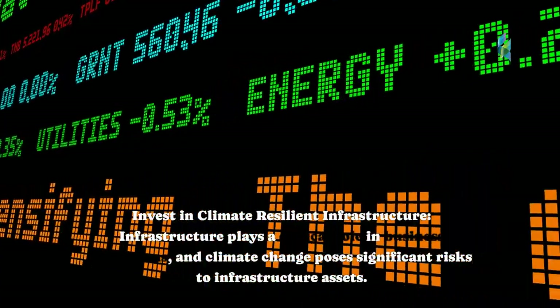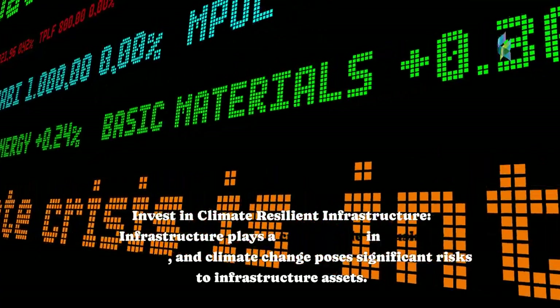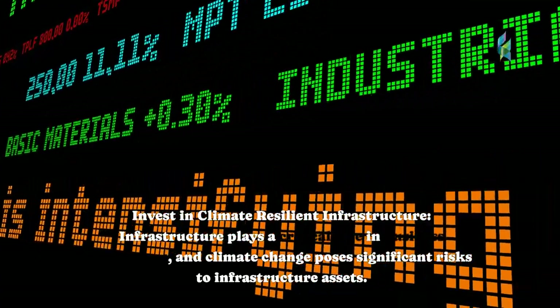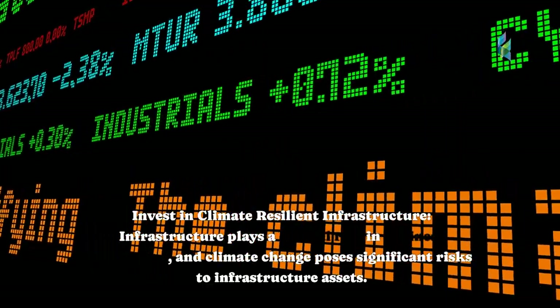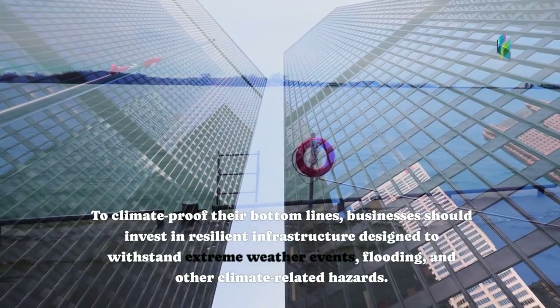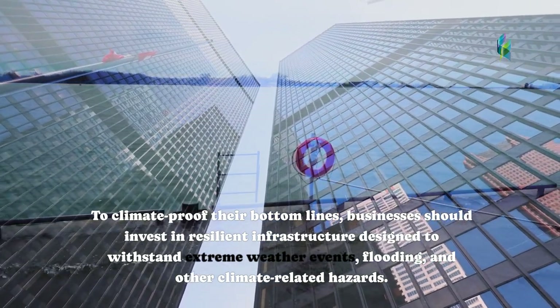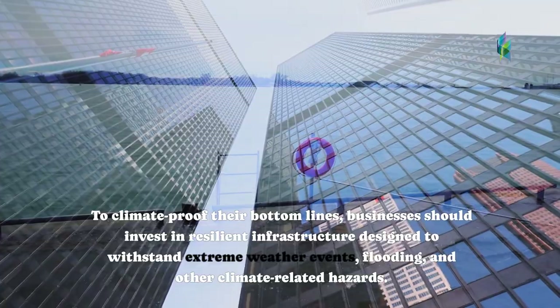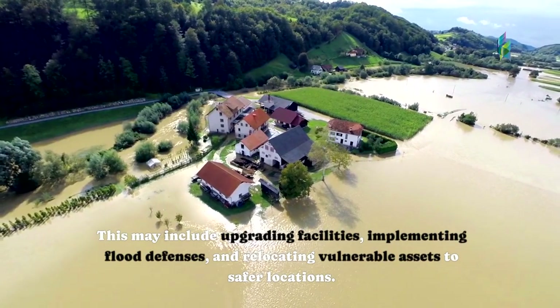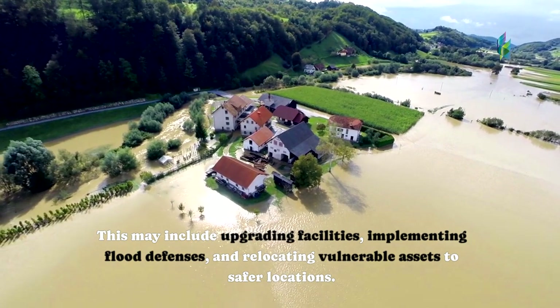Invest in climate-resilient infrastructure. Infrastructure plays a critical role in business operations, and climate change poses significant risks to infrastructure assets. To climate-proof their bottom lines, businesses should invest in resilient infrastructure designed to withstand extreme weather events, flooding, and other climate-related hazards. This may include upgrading facilities, implementing flood defenses, and relocating vulnerable assets to safer locations.